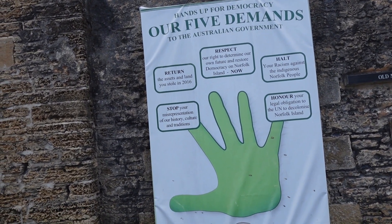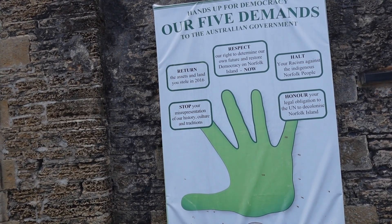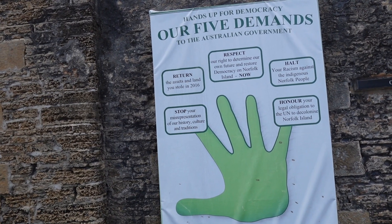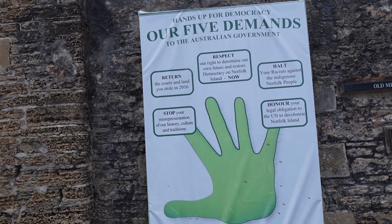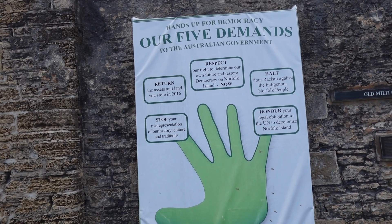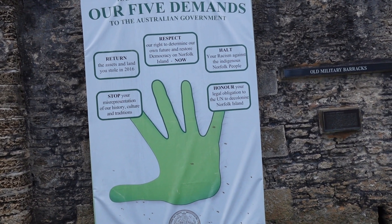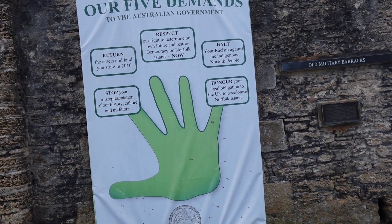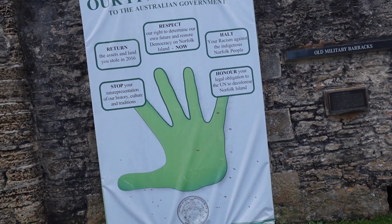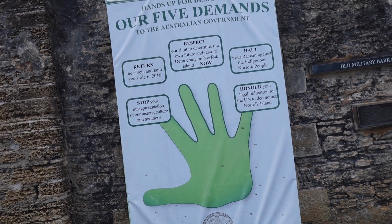Our five demands to the Australian Government: Stop your misrepresentation of our history, culture and traditions. Return the assets and land you stole in 2016. Respect our right to determine our own future and restore democracy on Norfolk Island now. Halt your racism against the Indigenous Norfolk people. And honour your legal obligation to the UN to decolonise Norfolk Island.